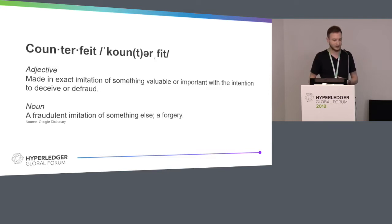A counterfeit is something which is an exact imitation of something valuable or important with the intention of deceiving or defrauding — that means relieving you of your money. I'm going to stress the quality of exact imitation here, because that is what we're going to be talking about. To give you a rough idea, it's hard to estimate, but it's about $460 billion globally.